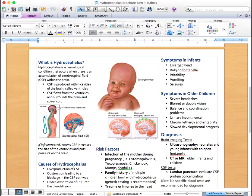Symptoms are different between infants and children due to the fusion of the skull. Infants' skulls are still fusing, so they can accommodate for the increase in pressure due to excess fluid. Signs and symptoms in infants include an enlarged head, bulging fontanelle, irritability, vomiting, and seizures.